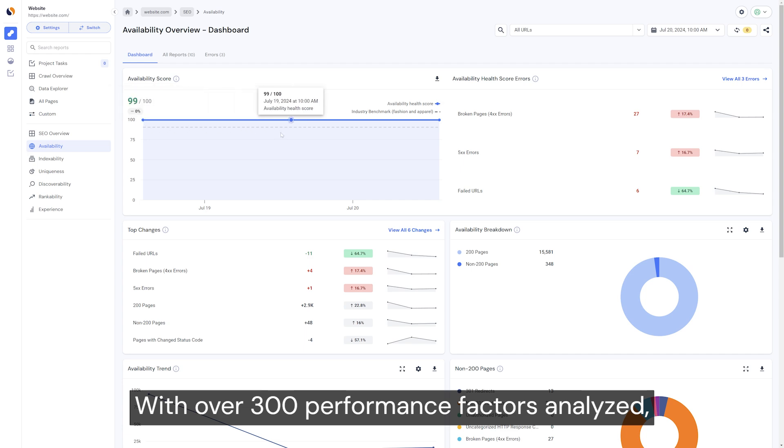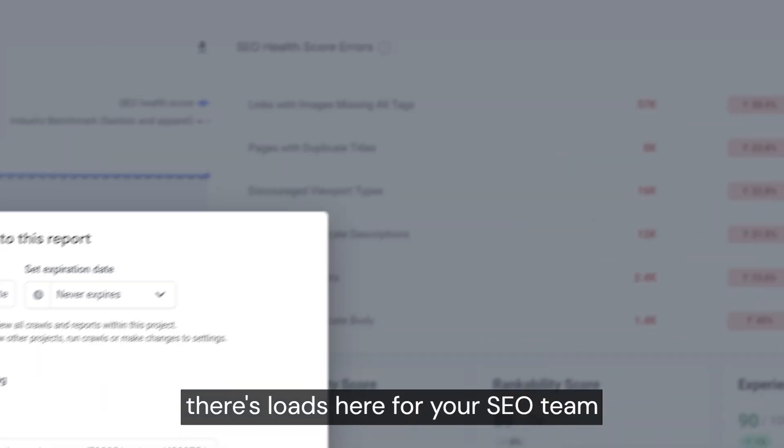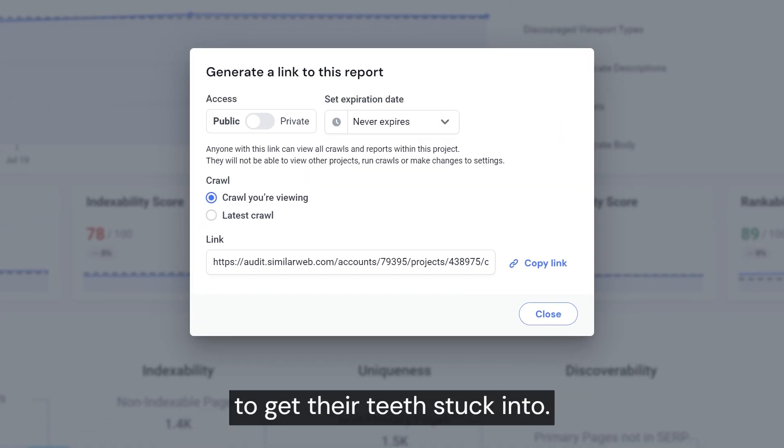With over 300 performance factors analyzed, a data explorer to slice and dice, as well as shareable reports, there's loads here for your SEO team to get their teeth stuck into.